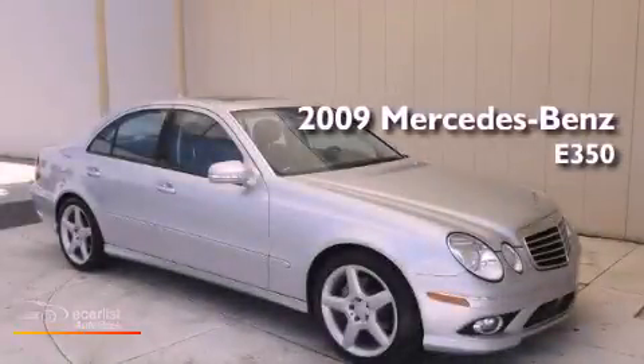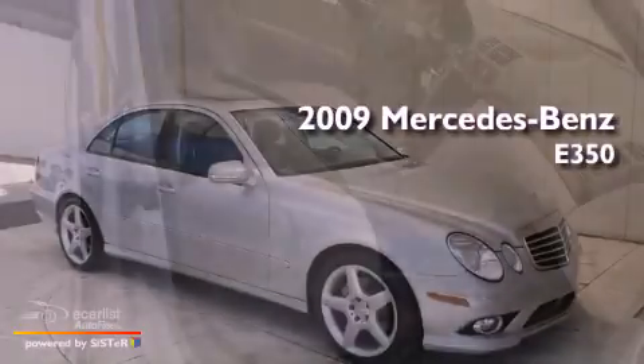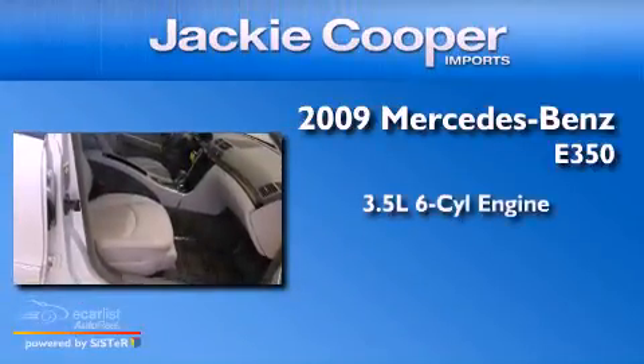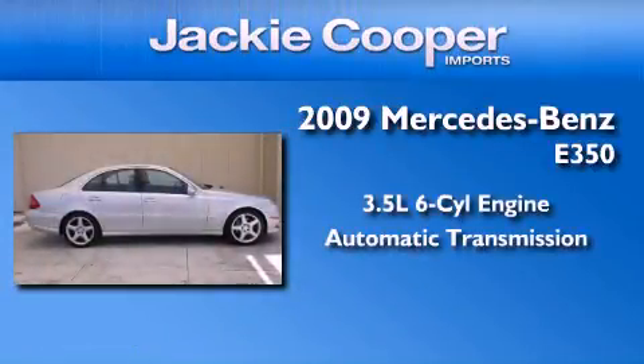This is a certified pre-owned 2009 Mercedes-Benz E350. It has a 3.5-liter six-cylinder engine and an automatic transmission.